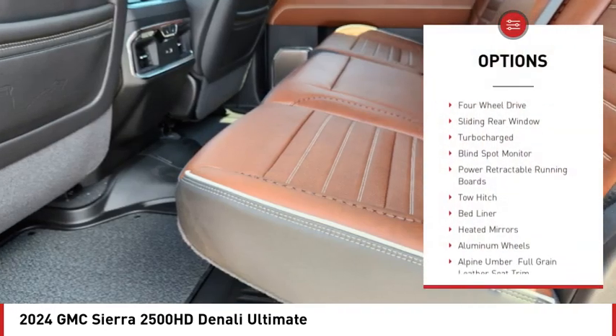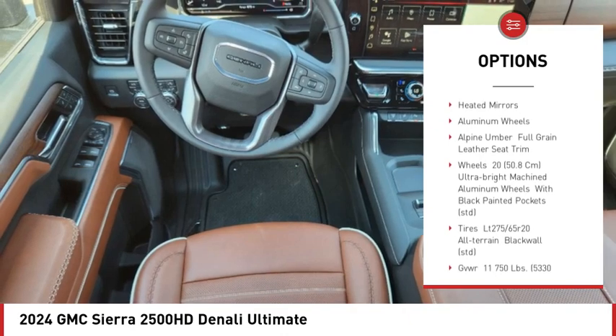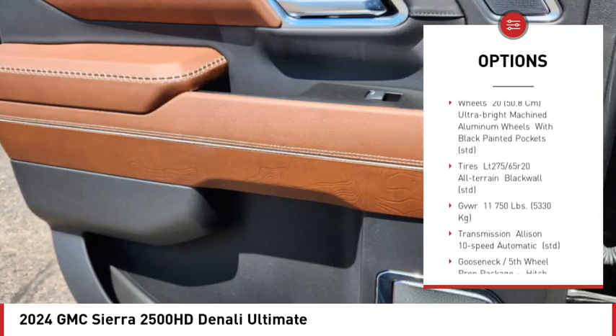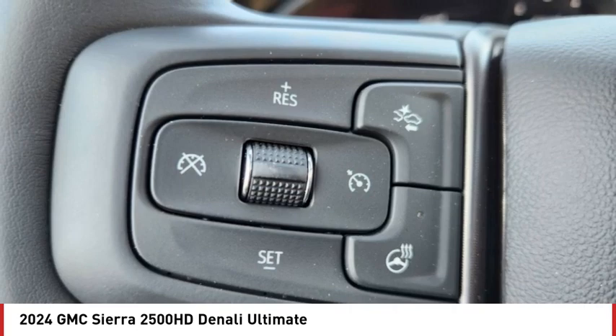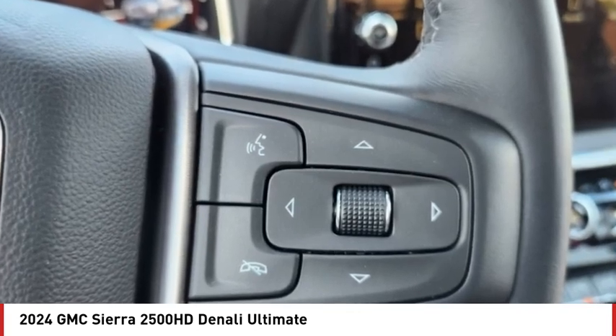Rain sensing wipers, four-wheel drive, sliding rear window, turbocharged, blind spot monitor, power retractable running boards, tow hitch, bed liner, heated mirrors, aluminum wheels. Come see the car for yourself.